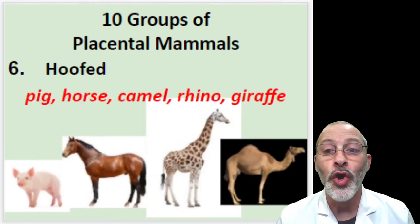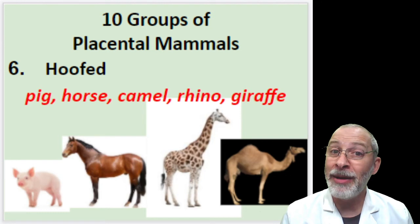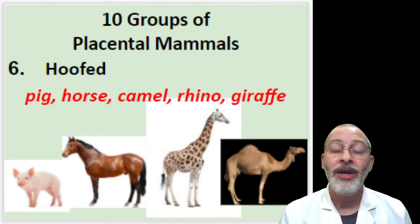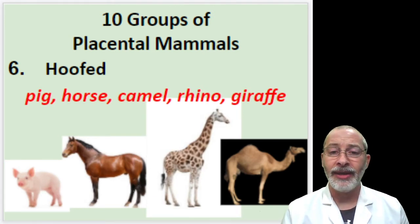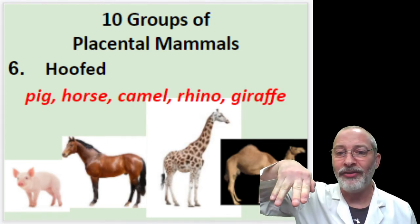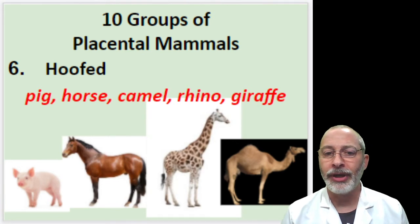Number six are the hooved mammals. Hooved mammals include pigs, horses, camels, rhinoceroses, and giraffes. All of these animals have hooves on the bottom — they don't have feet like you and I. Their hooves are almost like separated feet, and it's a very interesting foot arrangement for these animals.